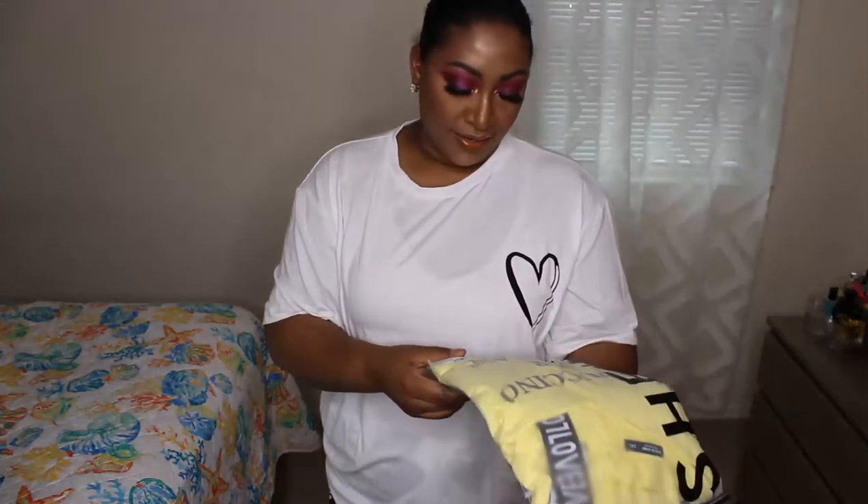Side note: Shein sends all their outfits in little Ziploc bags. I see people on TikTok buying special shoe bags for travel — don't do that. If you shop Shein, just keep these bags. I keep my wigs in them, put my shoes in them when traveling, put wet bathing suits in them. I have a whole ton and I grab a handful whenever I'm packing. They come in so handy and you got them for free.